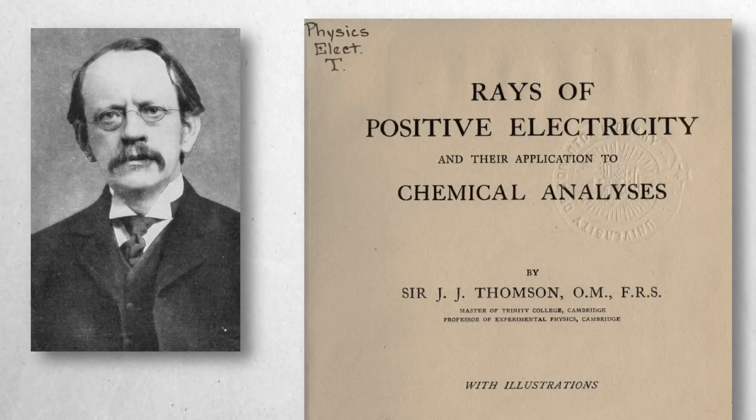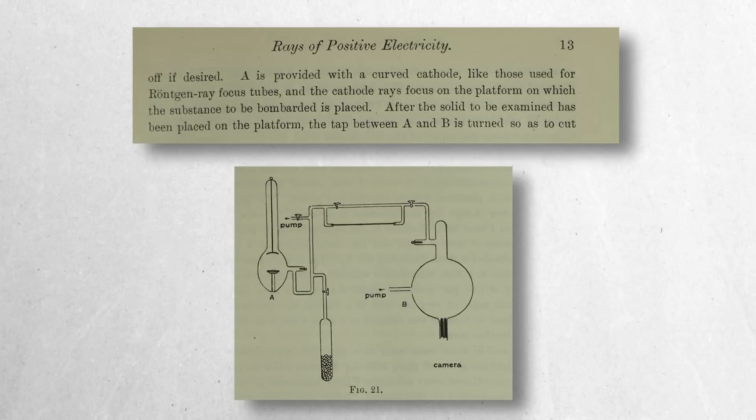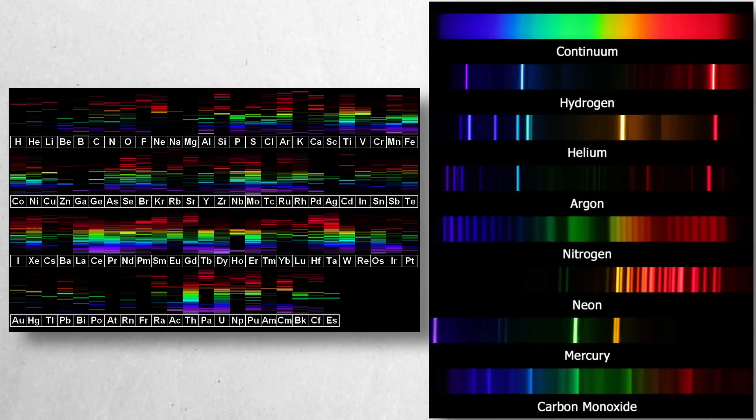In 1913, JJ Thomson's experiments aimed at understanding the behaviour of gases in electric discharges led to the discovery of unexpected phenomena. Using a large glass bulb with aluminium electrodes, Thomson explored the complex interplay of gases by passing discharges from an induction coil through the system. These experiments revealed emission lines corresponding to various gases, including hydrogen, nitrogen, helium, oxygen and neon. Most strikingly, the emergence of new spectral lines suggested that unknown processes or reactions were taking place within the apparatus.